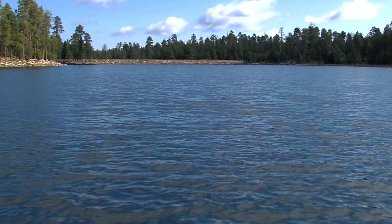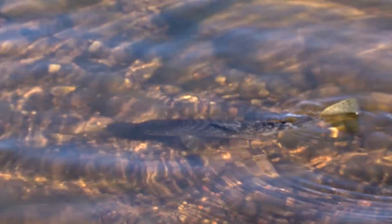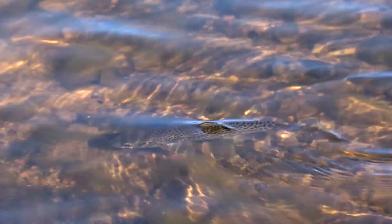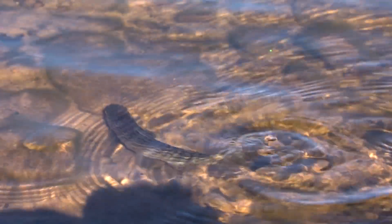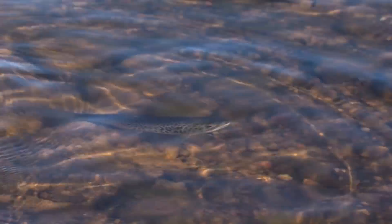Tiger trout are a cross between a brook trout and a brown trout — a sterile hybrid that cannot reproduce. They're aggressive feeders, which can make them especially fun to catch. Biologists are doing angler surveys, asking people how they like fishing for tiger trout and what they're catching them on. People really like them — they think they look really cool, and they say they are more aggressive on the line.